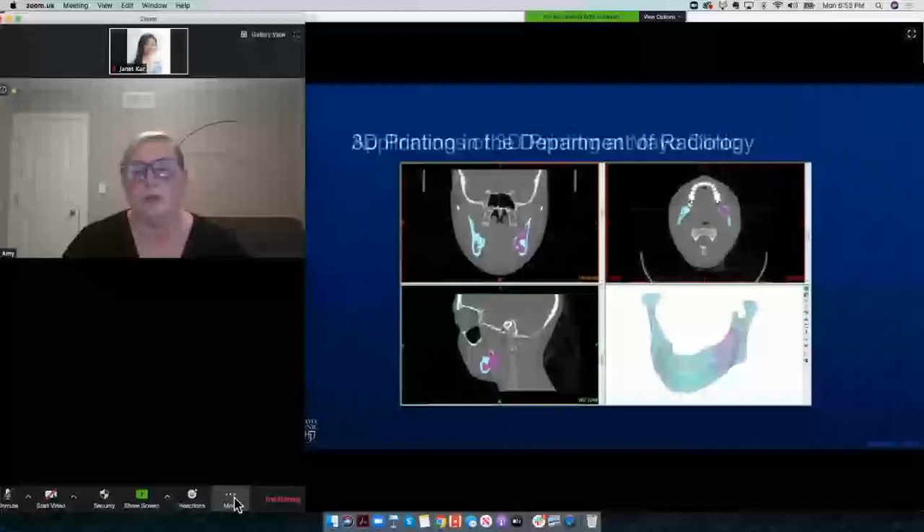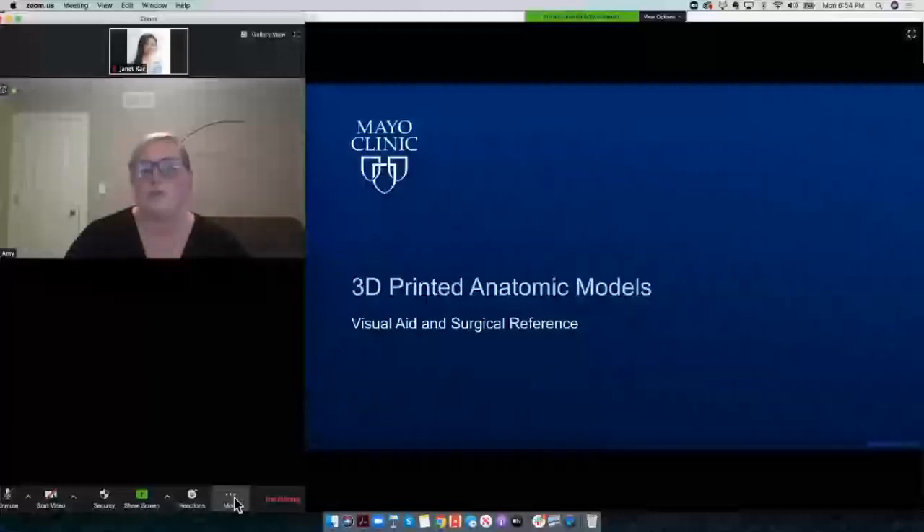How do we use 3D printed anatomic models for visual aid and surgical reference? In our lab, we have radiologists and radiology technologists who together will segment out a case that a surgeon has requested a model for. What you're looking at here is Dr. John Skinner, one of our musculoskeletal radiologists, reviewing segmentation of a pediatric pelvic tumor set.